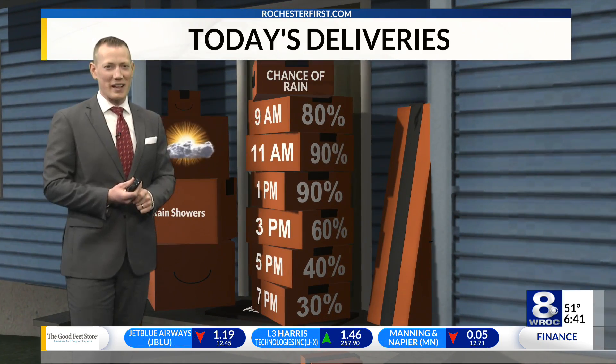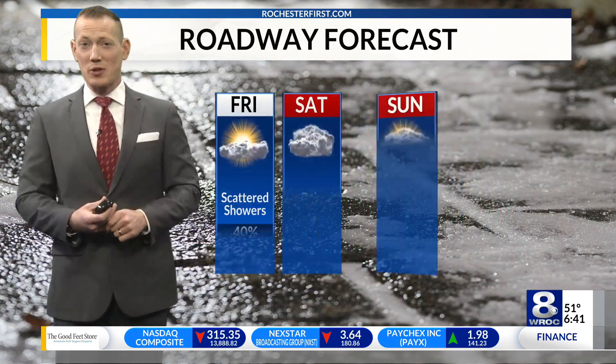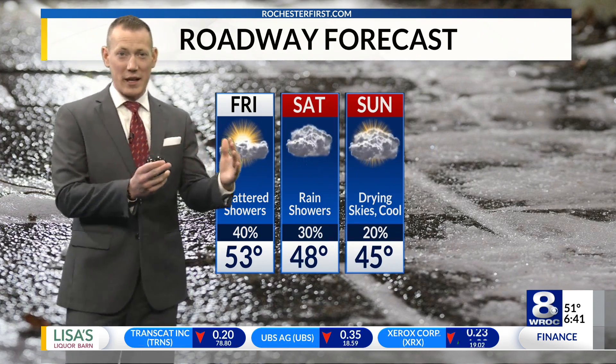It's like a spring rain. Watch out if you have any packages or deliveries today — it might get a little wet with those off-and-on rain showers. There will be some dry time mixed in, especially as we get into the afternoon and it slowly moves out of the area.